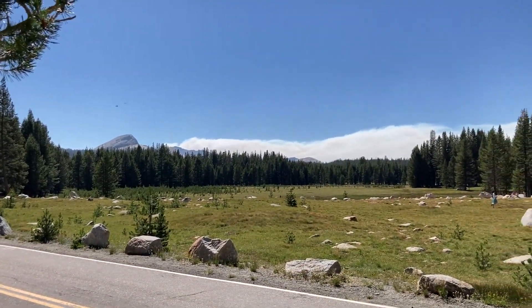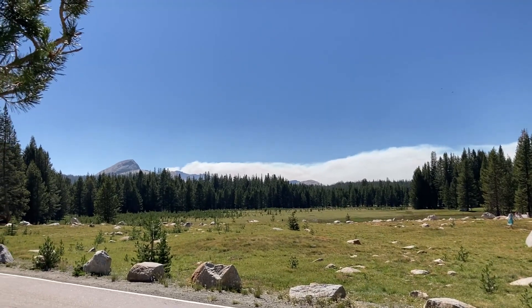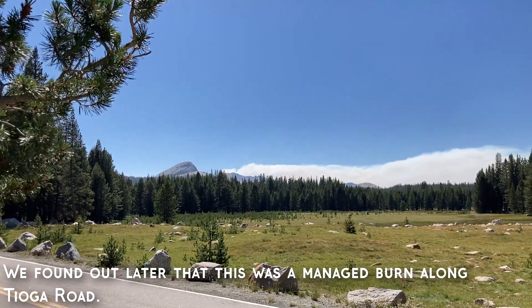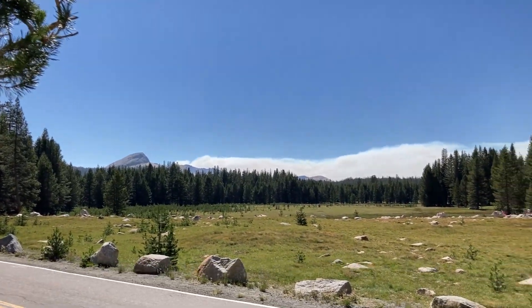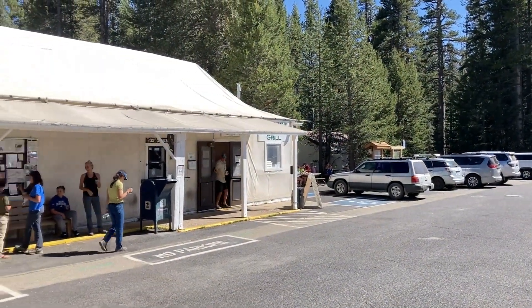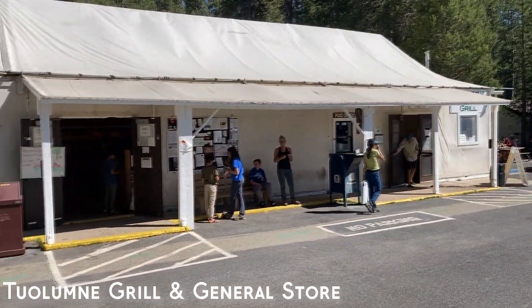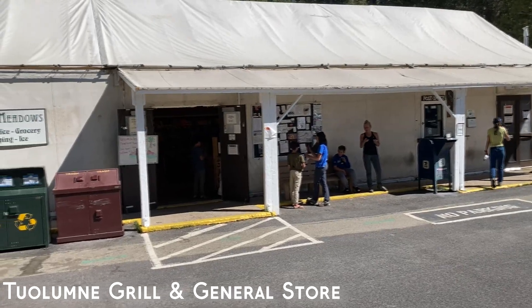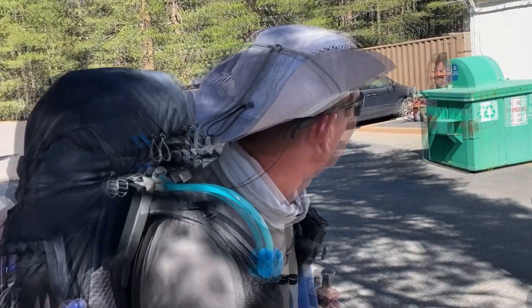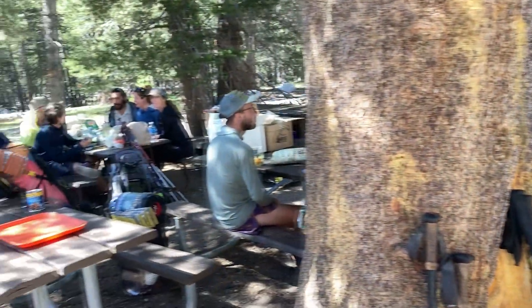We're looking down over into Yosemite Valley and they've got those fires still burning. Right now the trails aren't affected so we'll probably continue that way, but hopefully they don't change. Tuolumne Store and Grill Post Office. Back here is where all the PCT-ers and thru-hikers come to sit.